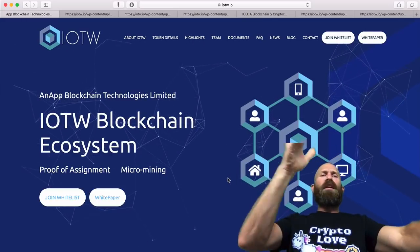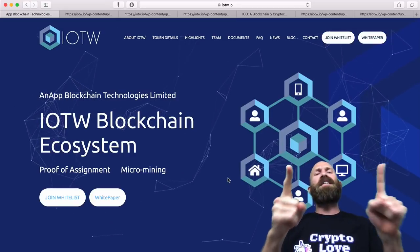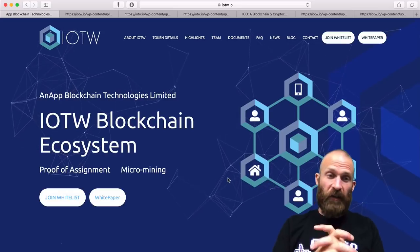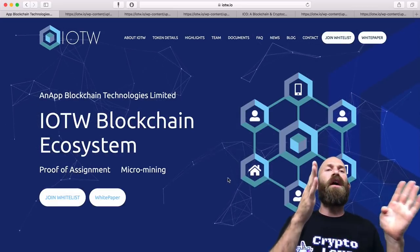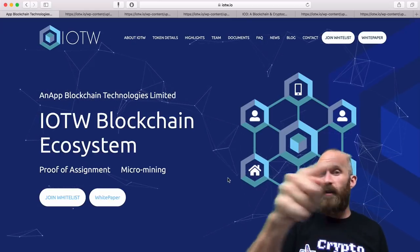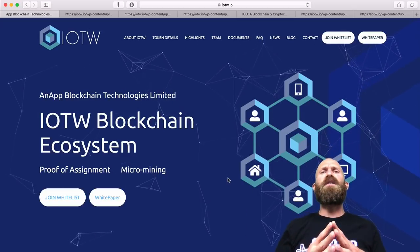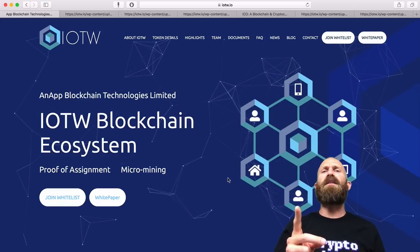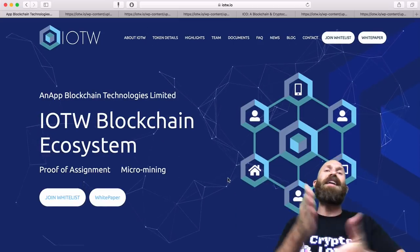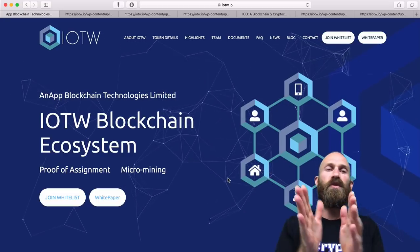What is going on everybody? Randall here from CryptoLove, and today I have a sponsored video about IOTW, a solution for the internet of things. In this video we're going to go over IOTW and compare them with IOTA, with IOT chain, with Ruff chain, and with some other IOT solutions in the marketplace. Thank you to everyone subscribing and mashing on the like button. If you want to win a free shirt, comment on this video and every other video to enter for your chance to win.